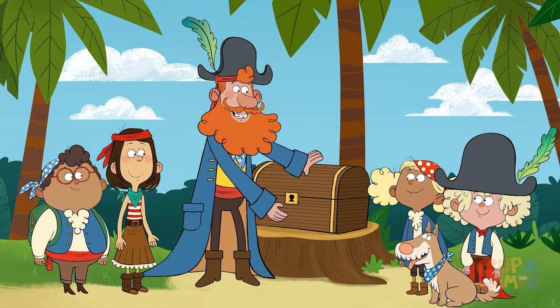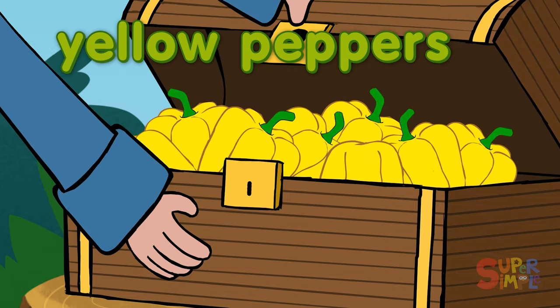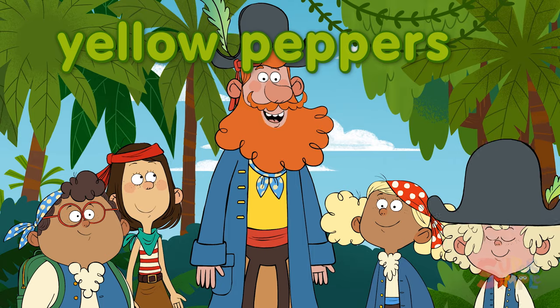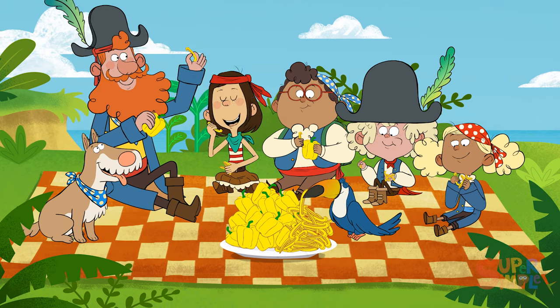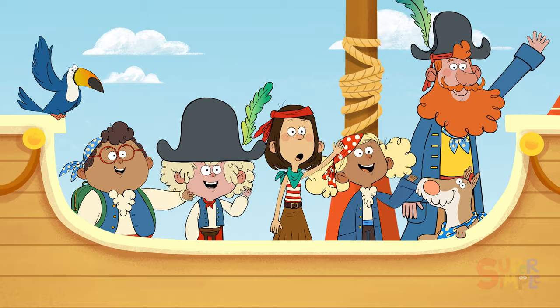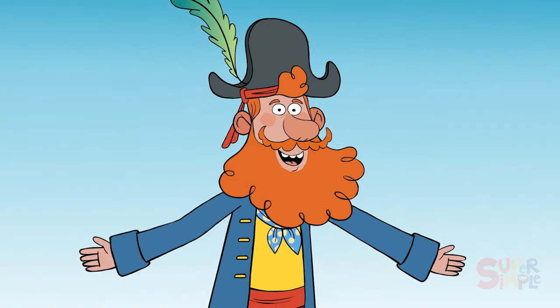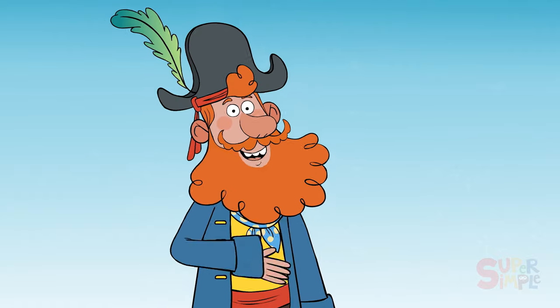I wonder what's inside. Yellow peppers! Yay! My favorite vegetable, right after yams. What a super yummy adventure! Yurgy! Yay! I say yay to that adventure. And those yellow peppers? Yum!